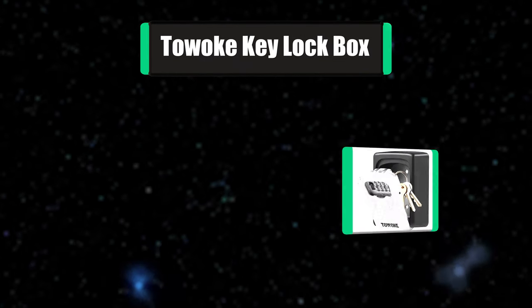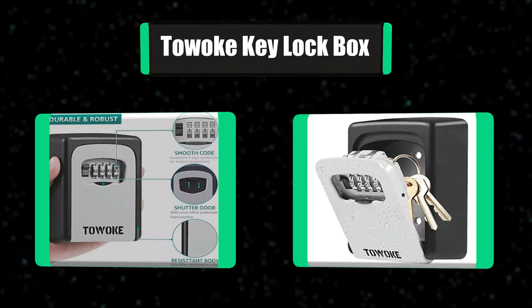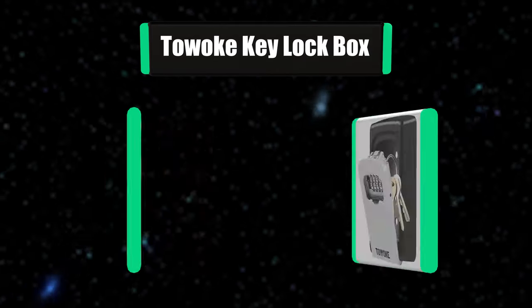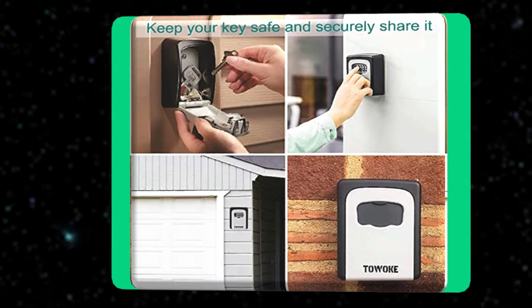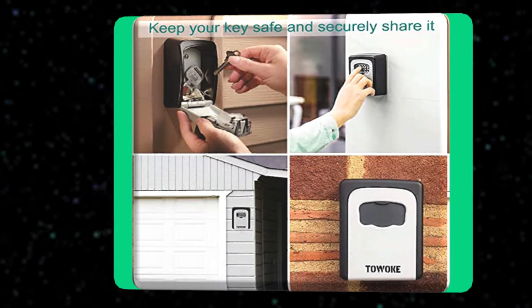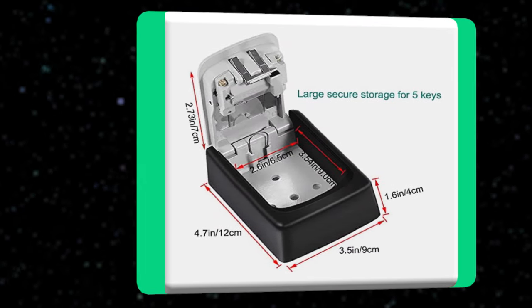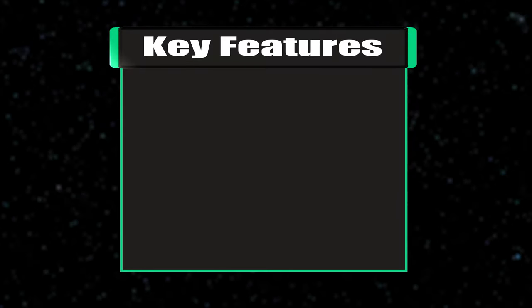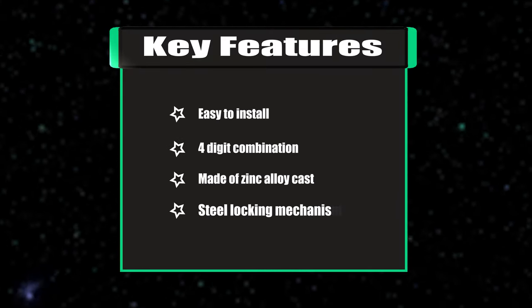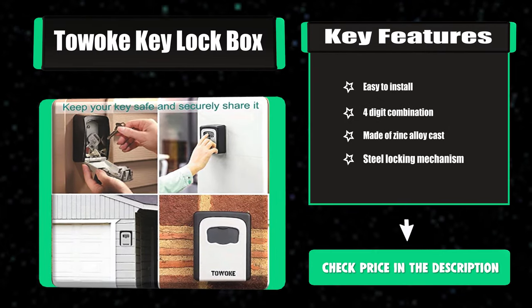Number 3: Toa Key Locked Box. The Toa Resettable Key Locked Box allows you to keep your keys safe and securely share access with neighbors, family, or friends, so you never get locked out. It features a heavy-duty steel locking mechanism and zinc alloy cast body to resist attack from hammering, sawing, or prying. This rust-resistant key lock box is designed with a slide cover. Key Features: Easy to Install, 4-Digit Combination, Made of Zinc Alloy Cast, Steel Locking Mechanism.